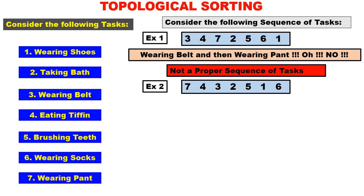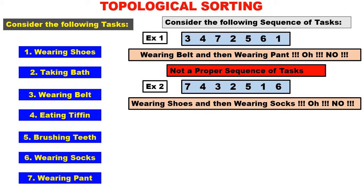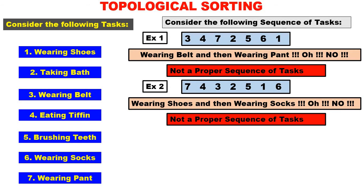Let us take example number two: 7, 4, 3, 2, 5, 1, 6. Seven — wearing pant; number four — eating tiffin; number three — wearing belt; two — taking bath; five — brushing teeth; number one — wearing shoes; number six — wearing socks. Carefully understand number one and number six: first you have to wear the shoes, number one, afterwards number six — wearing socks. Wearing shoes afterwards wearing socks — is it possible? No, it is not possible. How can we wear shoes first and then socks? It is impossible. Therefore it is not a proper sequence of tasks.